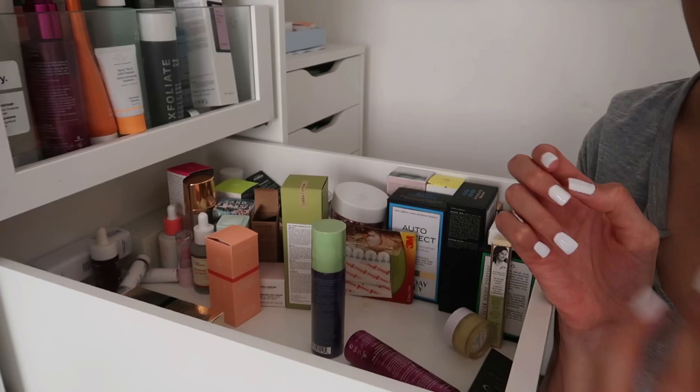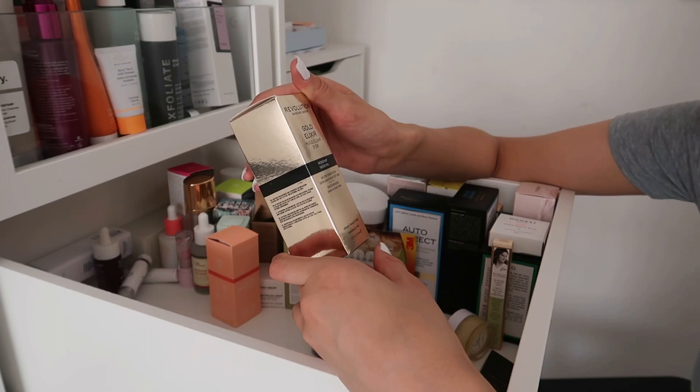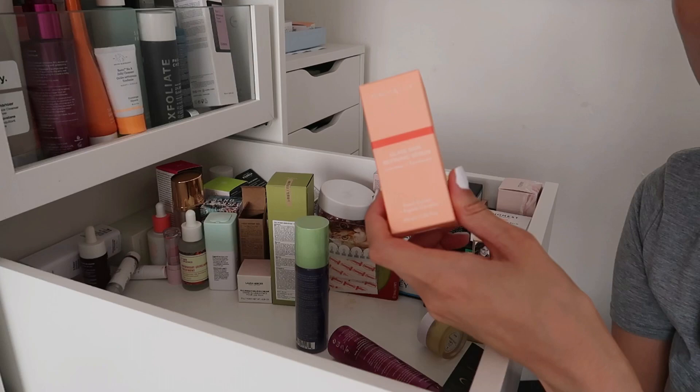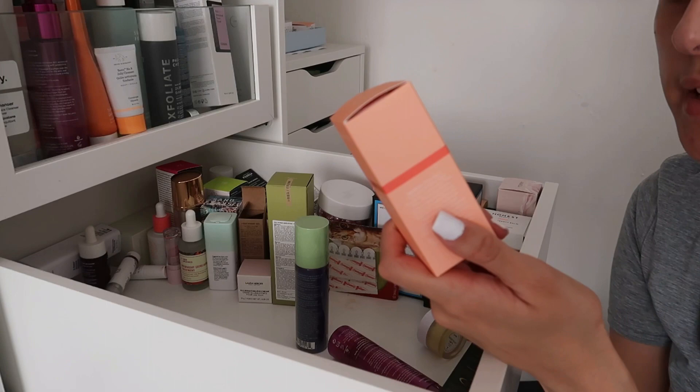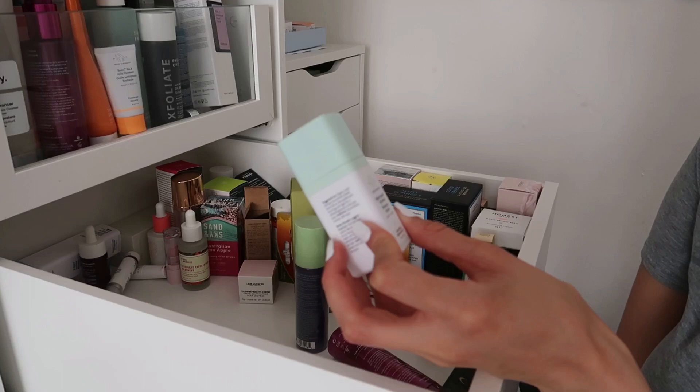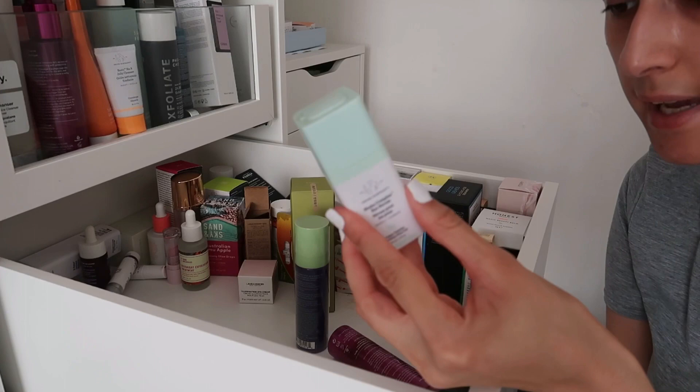The Origins Plantscription Anti-Aging Power Serum — new, haven't touched it, keeping. The Revolution Gold Elixir Rosehip Seed Oil — I'm going to get rid of this as it contains certain ingredients I'm not keen on personally. Then there's a product for glass skin vibes with peach extract, niacinamide, and peptides to brighten and minimize pores — I'll keep this in my middle section as I won't use it as much.